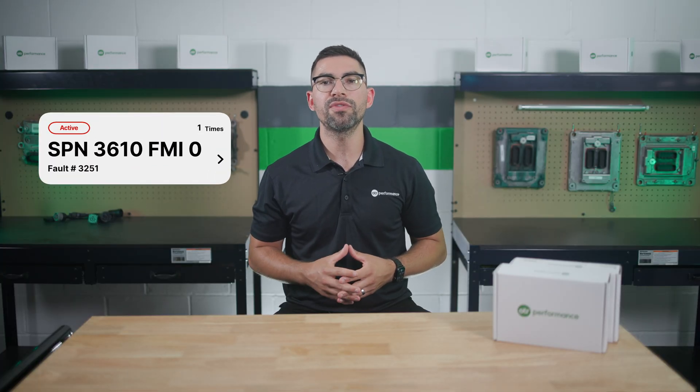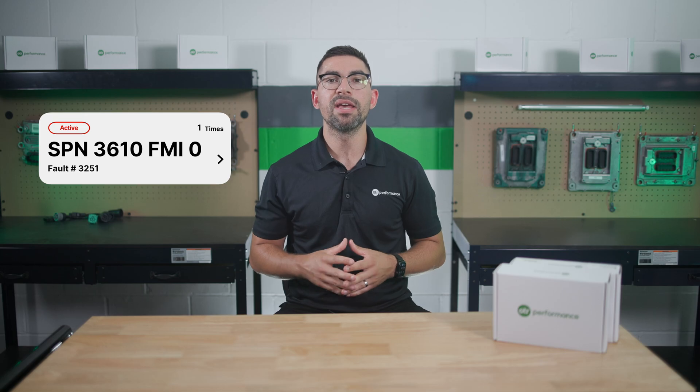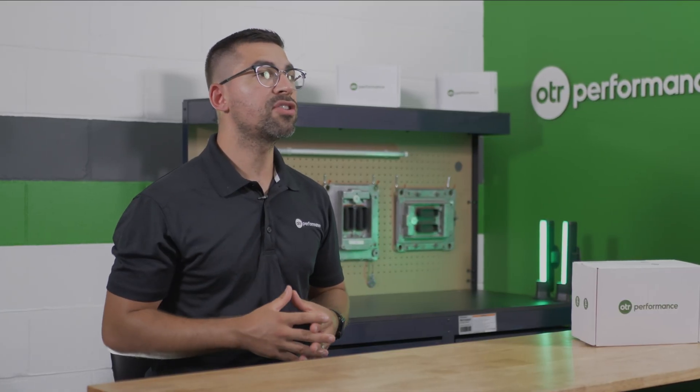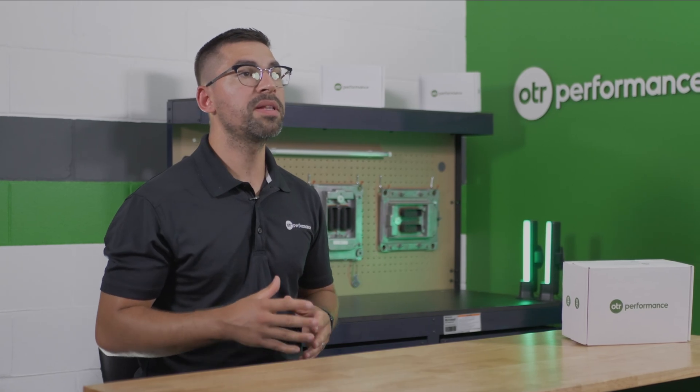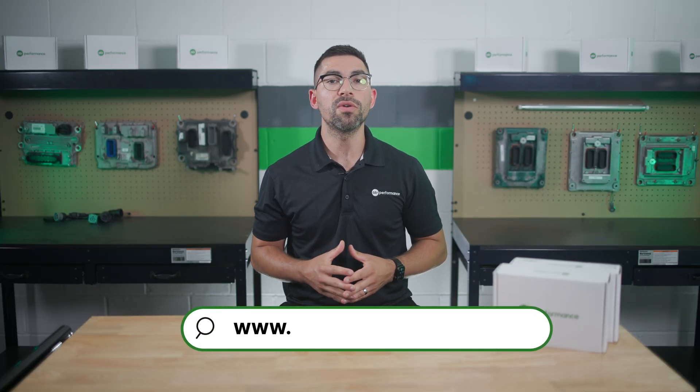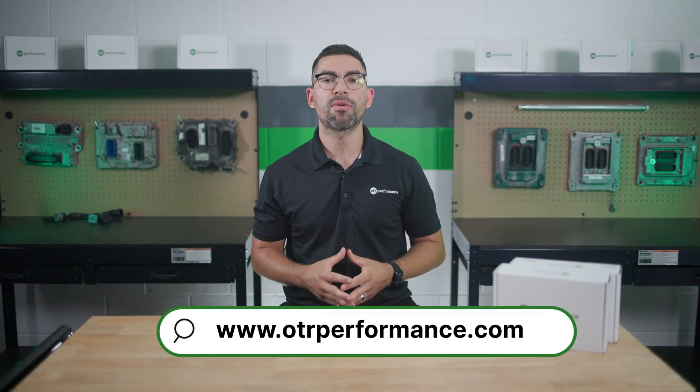Addressing fault code 3251 or SPN 3610 FMI0 or FMI16 promptly is essential to maintain your truck's performance and avoid costly repairs. Regular maintenance and using high-quality diesel exhaust fluid can help prevent this issue. If you found this video helpful, give it a thumbs up and subscribe for more truck diagnostic tips. For more information, visit otrperformance.com.